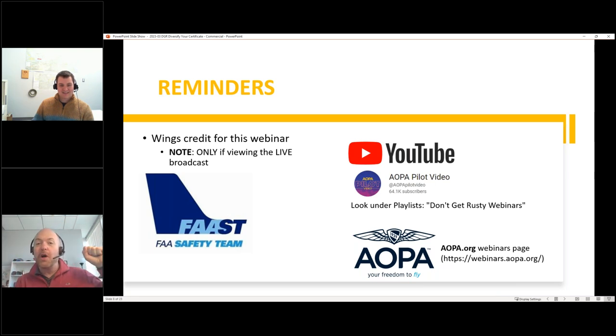Yes, this webinar is being recorded. It will appear on AOPA's YouTube channel — the AOPA Pilot Video channel — in a couple of days, likely by Monday. You can also find it at AOPA.org/webinars once it's uploaded and processed through their system.